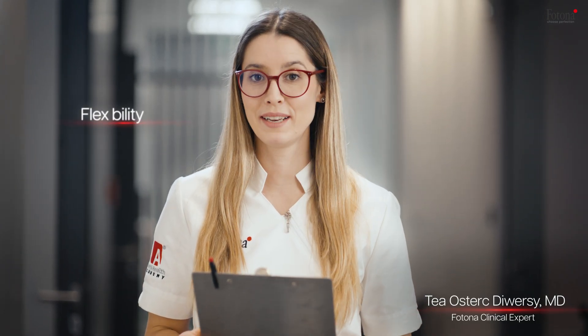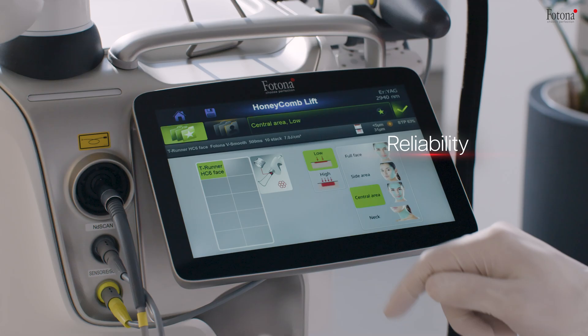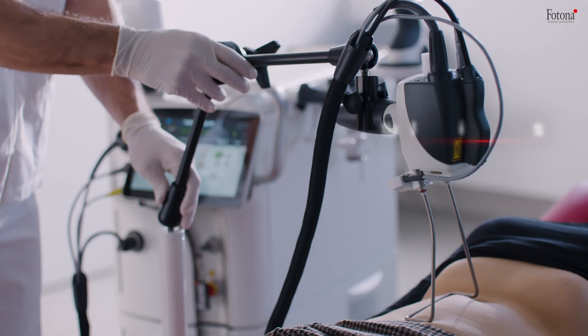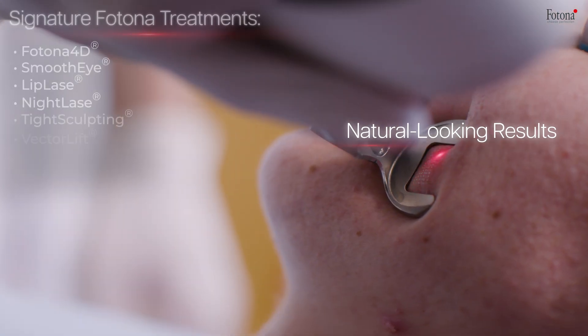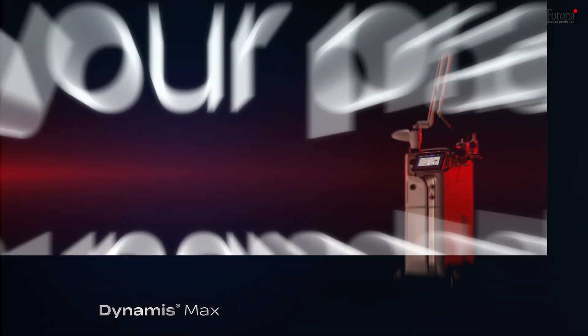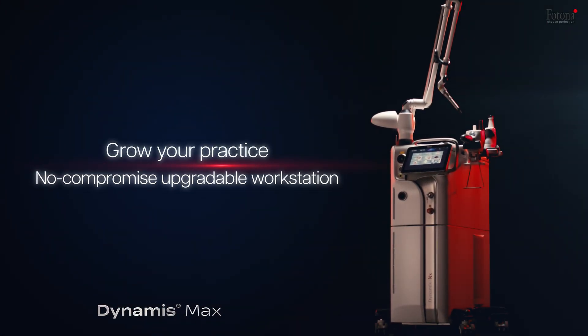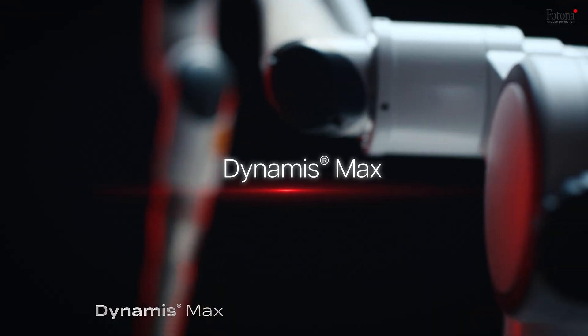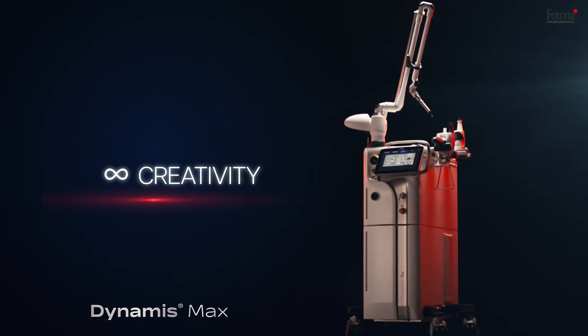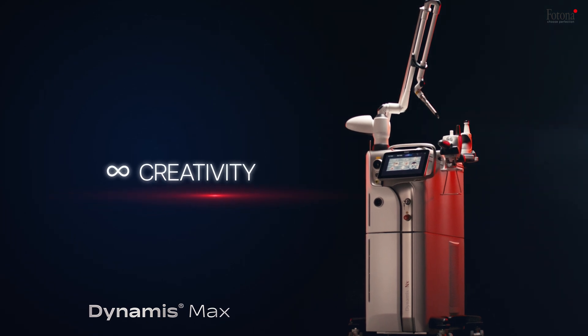As a practitioner, I need tools that provide both flexibility and reliability. The Dynamis Enix empowers me to deliver consistent, natural-looking results across a wide range of treatments. Knowing the protocols are backed by clinical research gives me and my patients complete confidence. Precision, power, and perfection. Experience the next generation of laser technology with the Photona Dynamis Max — the highest performance for your practice.